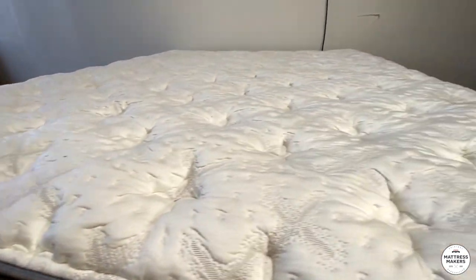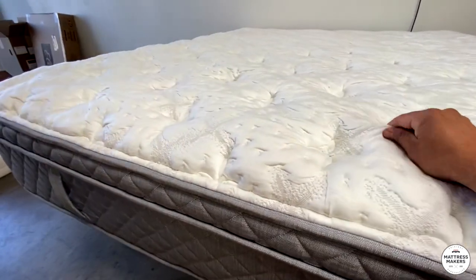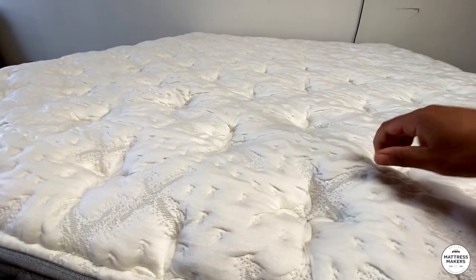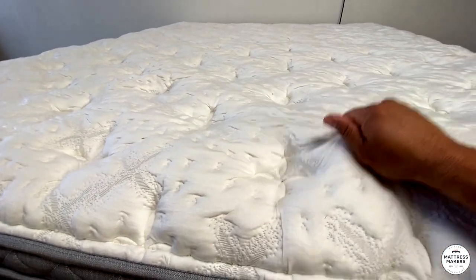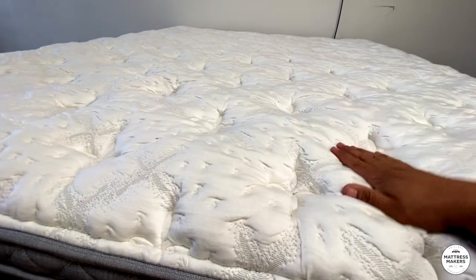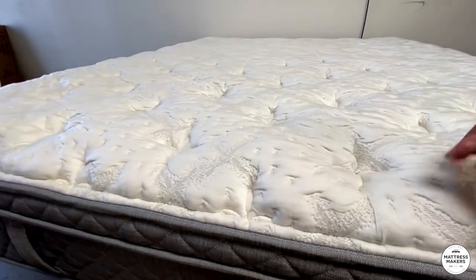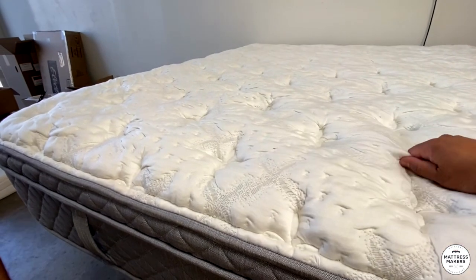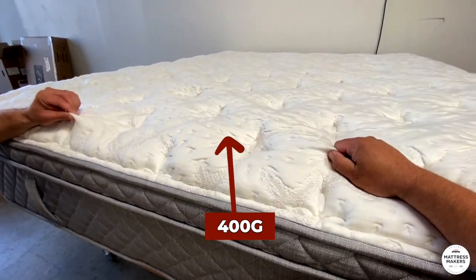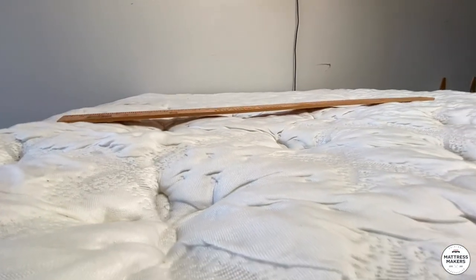It feels tufted, but you wouldn't be able to pull it away. The ticking on this is very thick — a heavier weight ticking, which feels very good and gives you a little more quality, durability, and cushion. I'd say probably around 400 grams weight on the ticking — a little mattress nerd stuff.